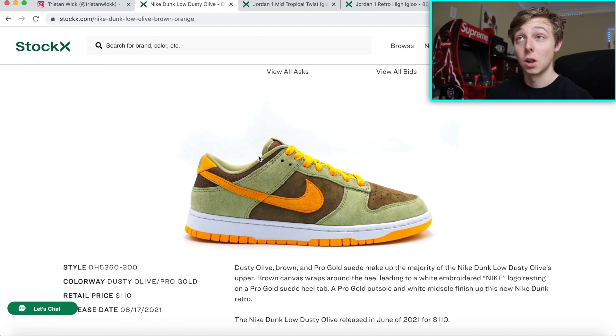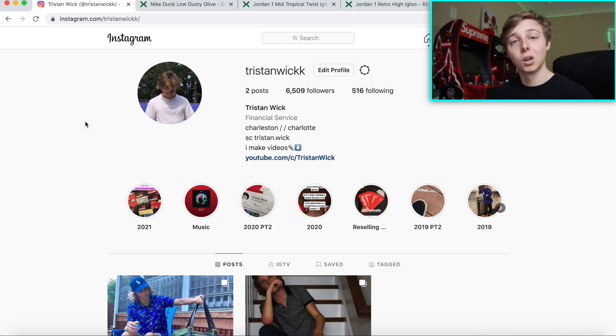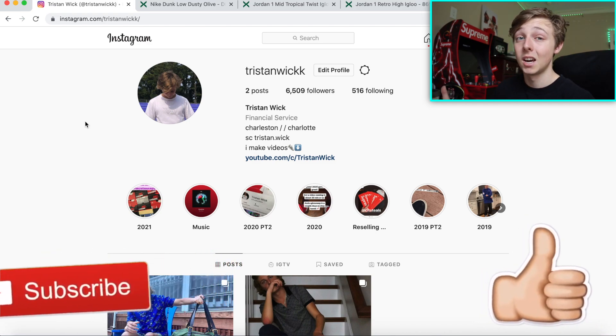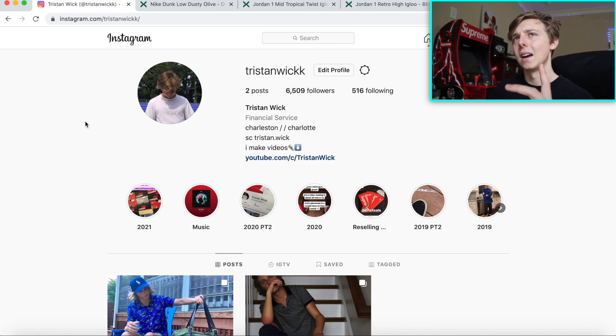Those are all the investment picks — sizes four through seven for the Yeezy, any grade school size for the Igloo mid, and the Dusty Olive is looking great since it hasn't dropped at all after the US release. Last time a shoe didn't drop after the US release in price at all, I think that was the Jordan 1 Mocha — it stayed flat for a couple days and then you saw what happened. If you guys want more content like this, subscribe and like for more videos. Road to 50K — don't forget we're gonna have a giveaway, so stay tuned. In the next couple days I'm gonna have a mystery box video.